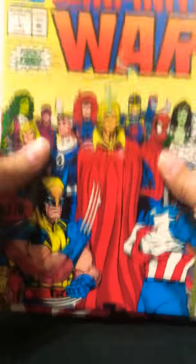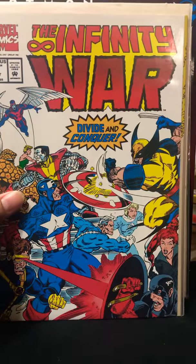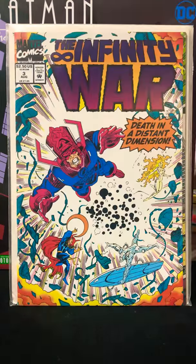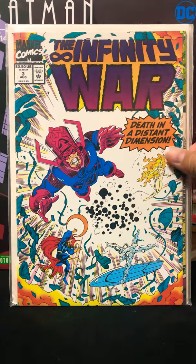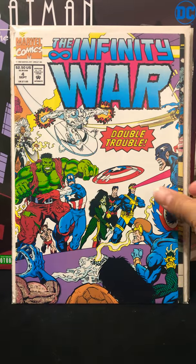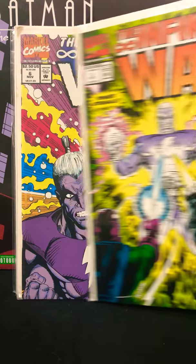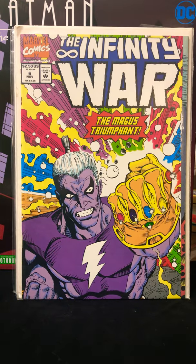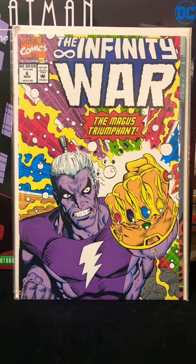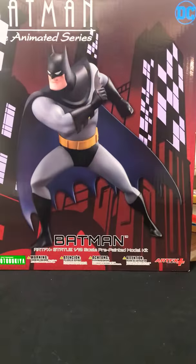Something else I found was the Infinity War set. You got number one, number two, number three — great Galactus cover — number four, number five, and number six: the Magus Triumphant. So that's pretty cool — found the actual entire set, all to myself.